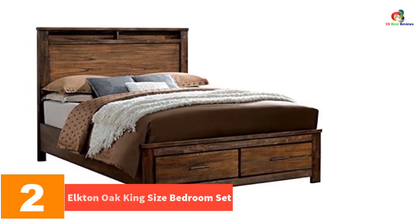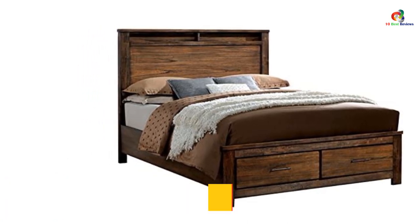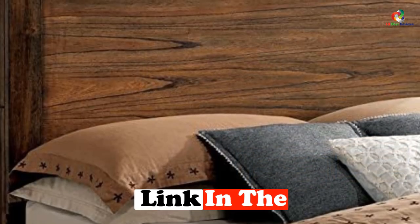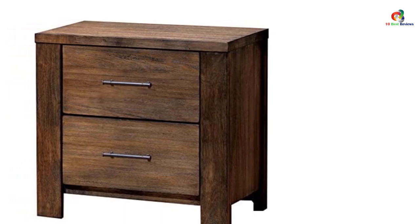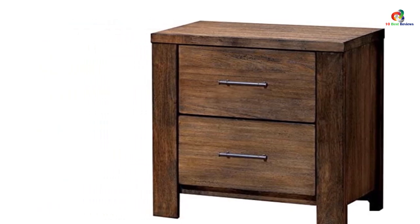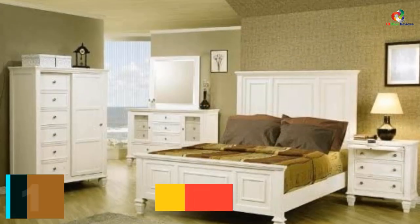At number two we have the Elkton Oak king size bedroom set. By purchasing this set you can add some dimension as well as depth to an ordinary bedroom. The six-piece set with oak finish includes a chest, a mirror, a dresser, two nightstands, and a bed frame, which needs to be assembled. The pieces are made using wood veneer and solid wood and have a traditional antique style along with a wood grain natural oak finish, quite similar to what you'd find in small comfortable cabins.